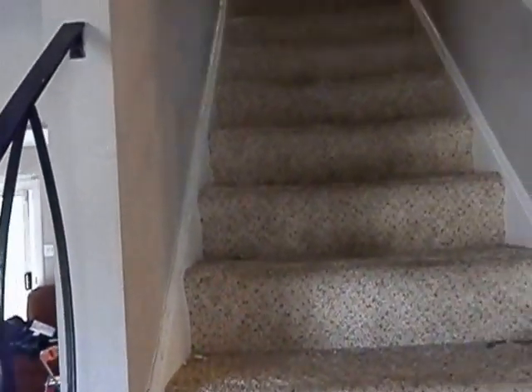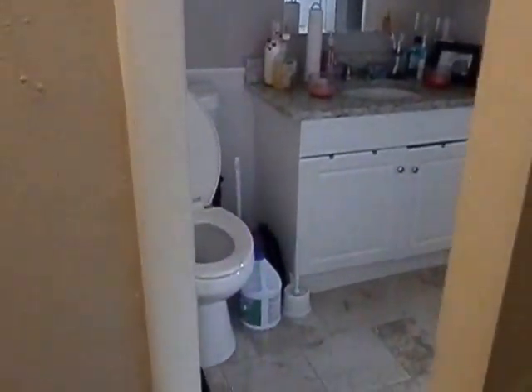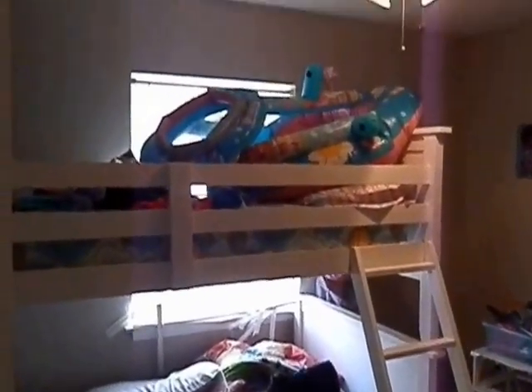Going upstairs, I'll show you the three bedrooms up here. It's all carpeted throughout the upstairs. Here is the hall bathroom — it's a Jack and Jill connecting to the master bedroom. Here's one of the kids' bedrooms with bunk beds.